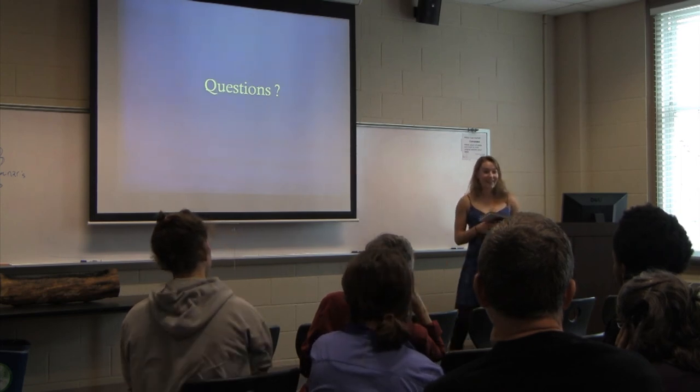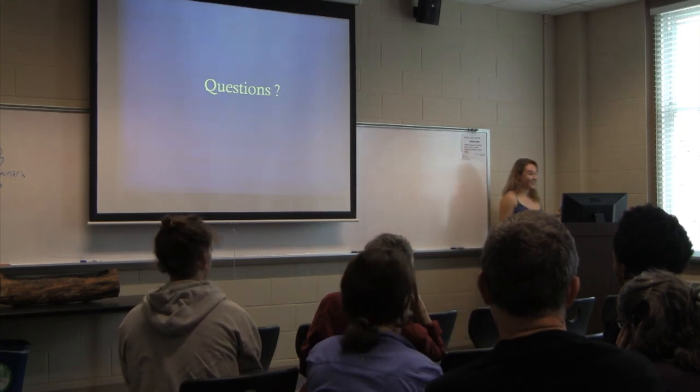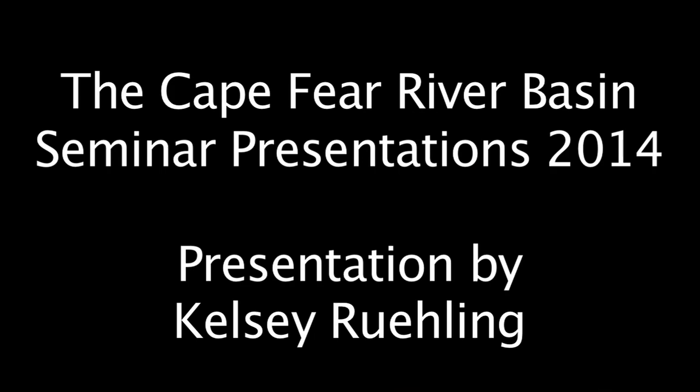Any other questions? Does that internship look fun? It was really good. Thank you.